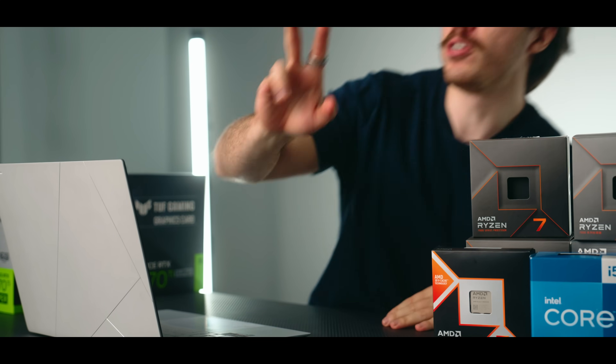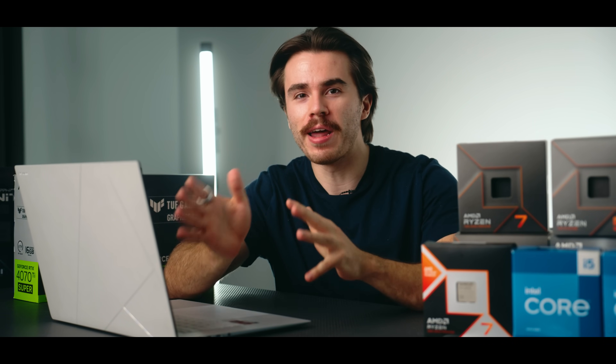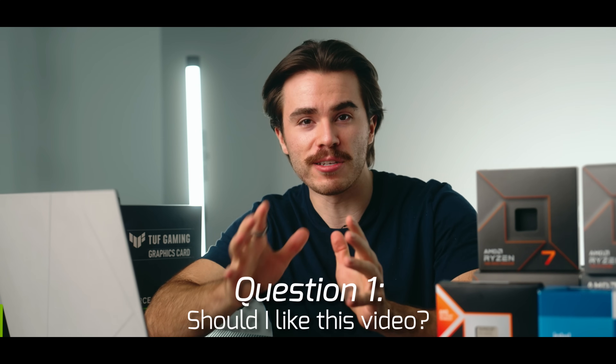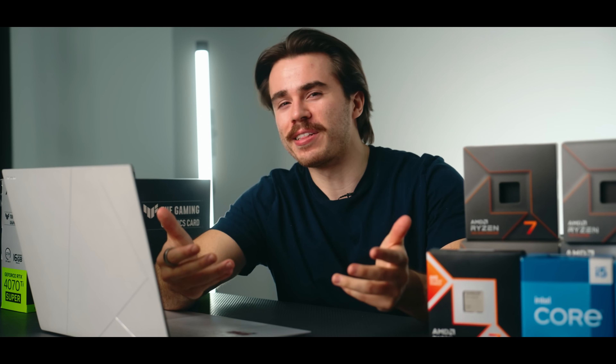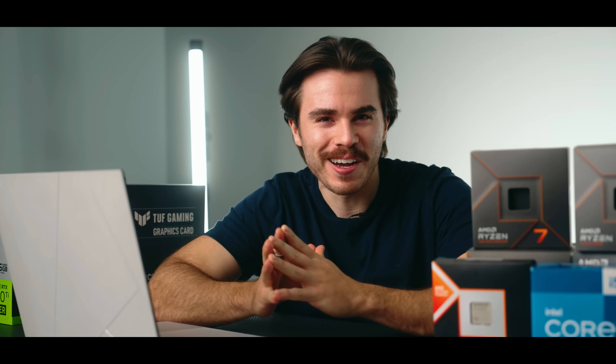First I want to address two very popular questions asked a ton in these videos. The first question I know I'm going to be asked is: should I like this video? The answer is, if you're having a great day you don't have to — I'm not going to force you. But if you're having a bad day, every time you like a Scoutable video your day gets 0.69% better. So the like button's there if you want it.